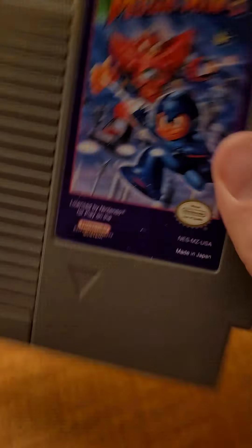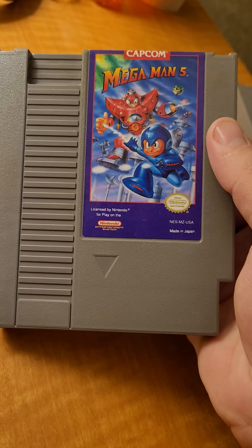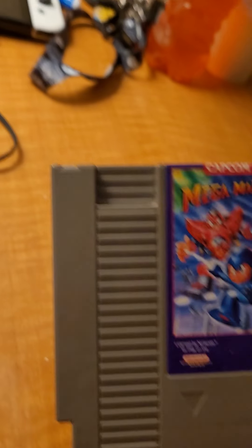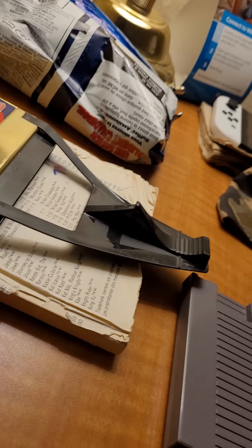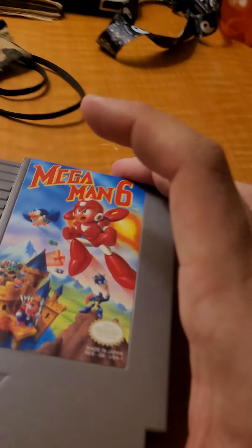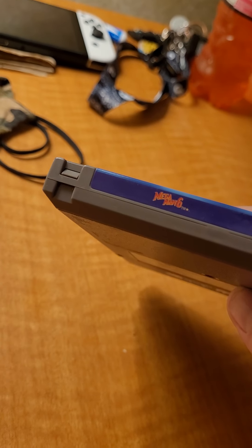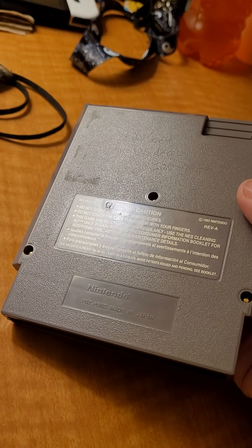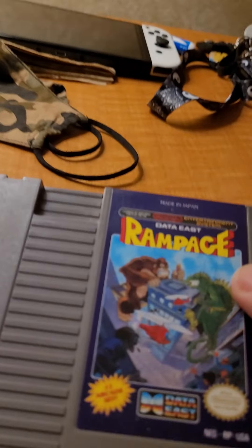Mega Man 6. And then we also have Rampage. This one was one of my favorites — I had Rampage for the Sega Master System and I thoroughly enjoyed it. When I was a kid playing games, I always tried to do things outside the realm of what you're supposed to do.